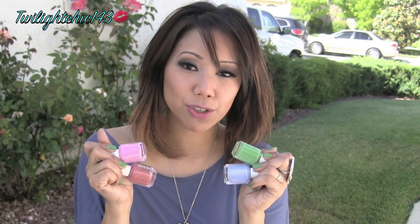I hope you guys enjoyed this haul video. Let me know what's your favorite color of nail polishes. Thank you so much for watching and I will see all of you in another video.